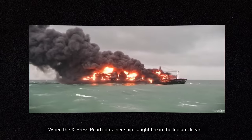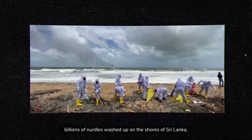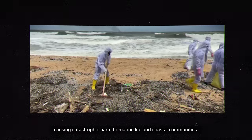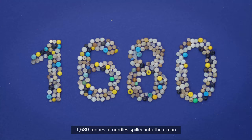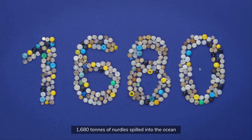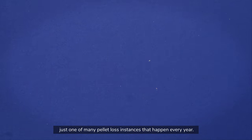When the Express Pearl container ship caught fire in the Indian Ocean, billions of nurdles washed up on the shores of Sri Lanka, causing catastrophic harm to marine life and coastal communities. 1,680 tons of nurdles spilled into the ocean — just one of many pellet loss instances that happen every year.